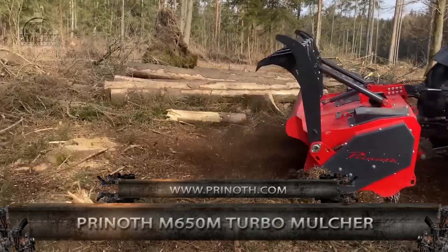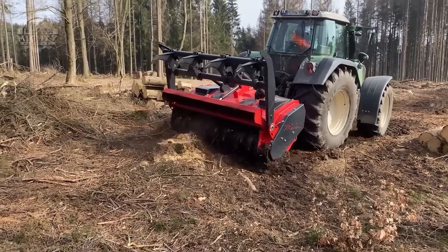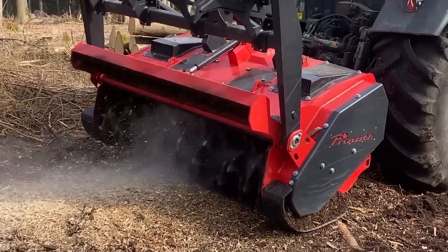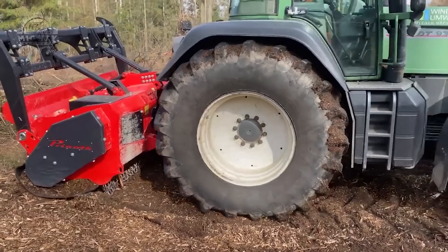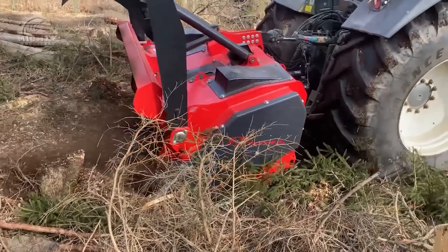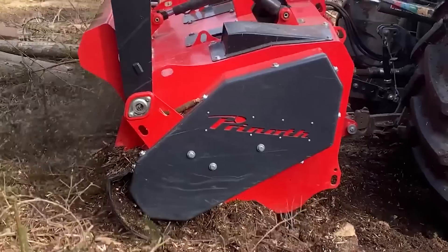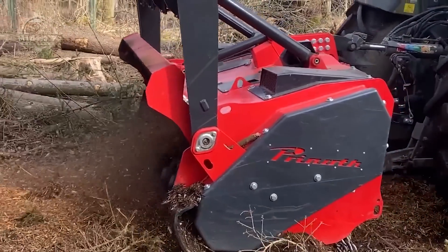The Prynoth M650M Turbo Mulcher is intended for high-performance carrier vehicles with power ratings ranging from 200 to 350 horsepower for 3-point hitch cat 3 and 4. The M650M redefines shredding technology with its new UPT rotor concept. Because of optimal drive shaft operation, the patented synchronization control — W Kinematics — enables full engagement of the mulcher at full engine speed. The turbo coupling version is designed for carrier vehicles with up to 400 horsepower. The M650M Turbo has a working width of 92 inches (2,350 millimeters), and the rotor can be outfitted with 56 72X UPTs or 68X BCS tools.